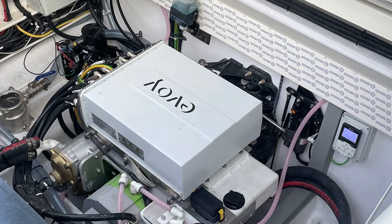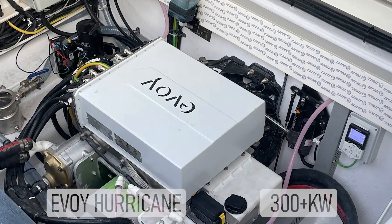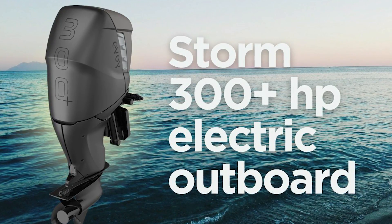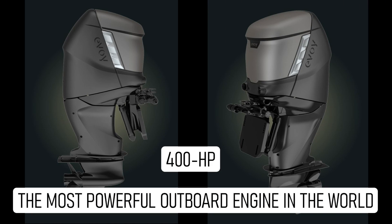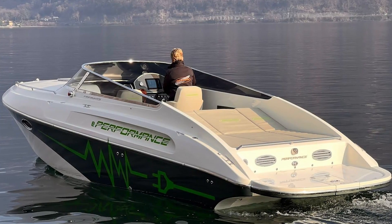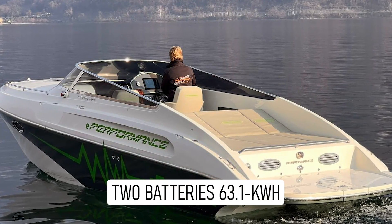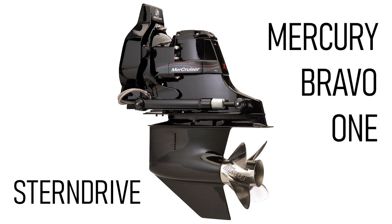The Performance E801 is driven by an Evoi Hurricane 300-plus kW liquid-cooled inboard electric motor. Evoi already makes the world's most powerful outboard, and says it's the equivalent of 400 HP. The boat has a waterproof 63.1-kWh dual battery pack configuration working with a Mercury Bravo 1 stern drive.